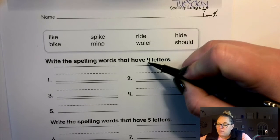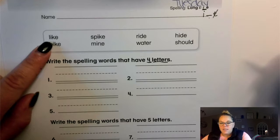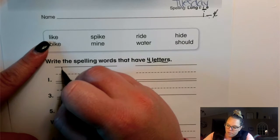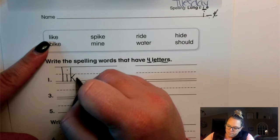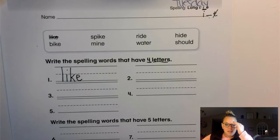Write the spelling words that have four letters. So I just have to look and see which ones do have four letters. Well, I see the word like does, so I can write that one down on the line right away. L-I-K-E, like.